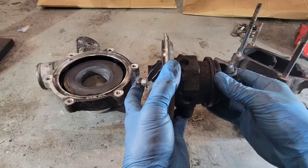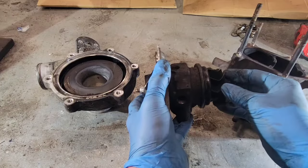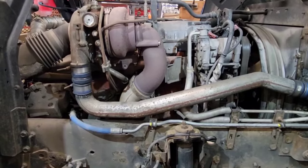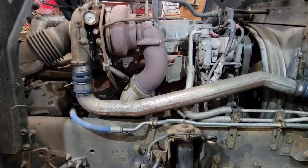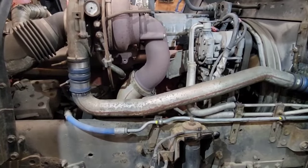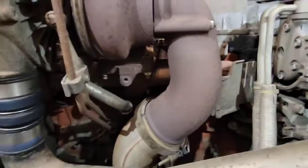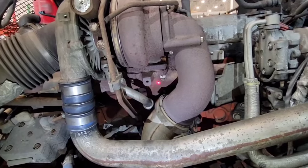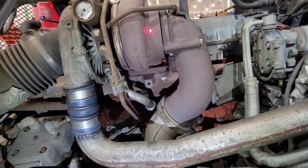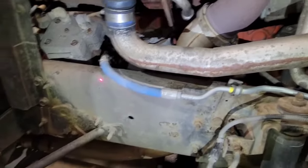The problem might not necessarily be in the turbo, so check these things out and you might save yourself the cost of a new turbo. This is the truck I'm going to be using for testing. Turbos all pretty much work the same way whether it's gas or diesel. Here's the exhaust portion — exhaust gas leaves the manifold, goes into the turbo, into the turbine housing, spins the turbine wheel, and then exits out to the back of the truck.